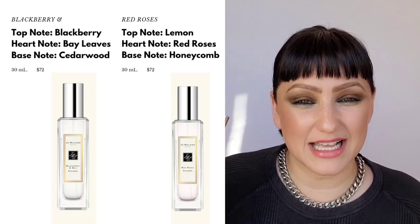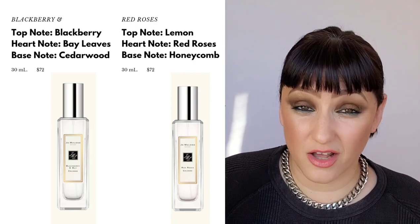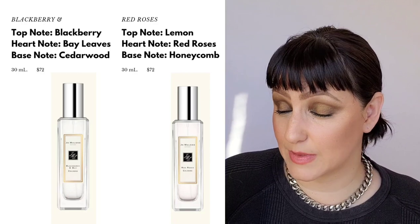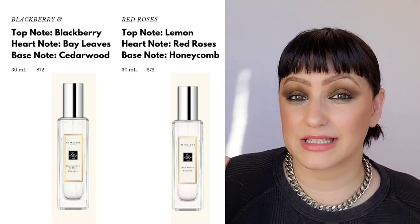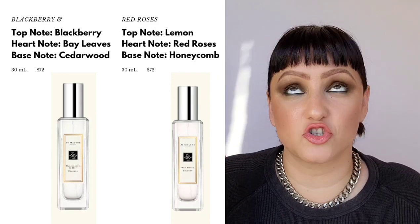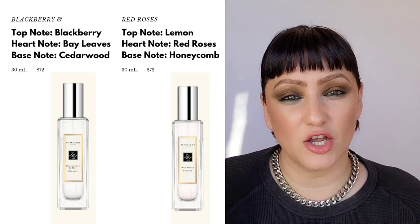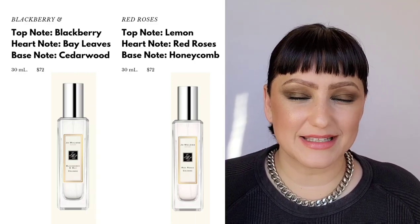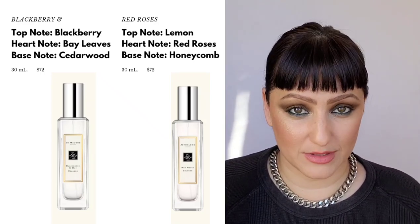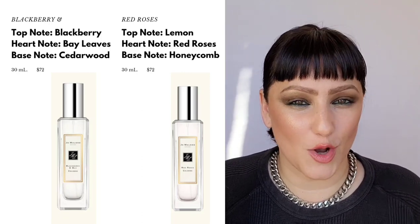Next is Red Roses — it has seven different types of Bulgarian rose in it, and they use real roses. A lot of fragrance houses don't even use real rose anymore, and you can smell the rose in this. They add a touch of lemon, so it's a citrus floral scent that smells incredibly fresh. It's my favorite rose scent. A lot of people attribute rose to something dated, but this is a very elegant, modern way of wearing it.